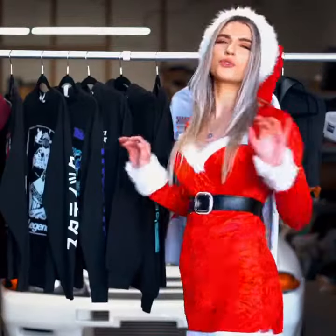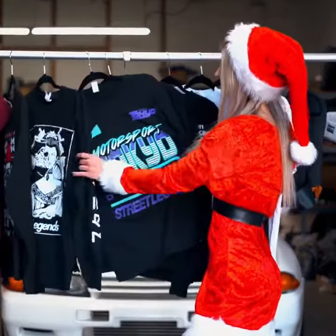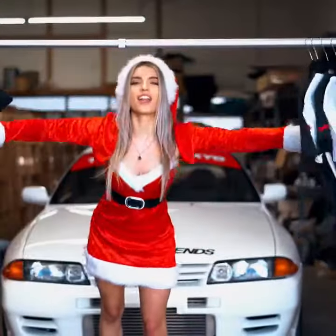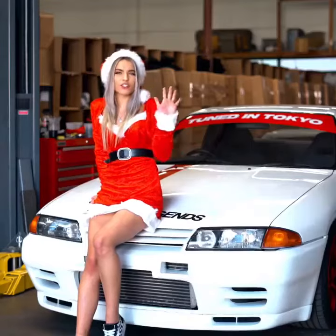We're also having a huge buy one get one free sale on all of our hoodies and long sleeves. And on top of all that, we're giving away the Skyline GTR plus $10,000 cash — every $5 you spend gets you entered. So what are you waiting for? Go on down to tuneintokyo.com.